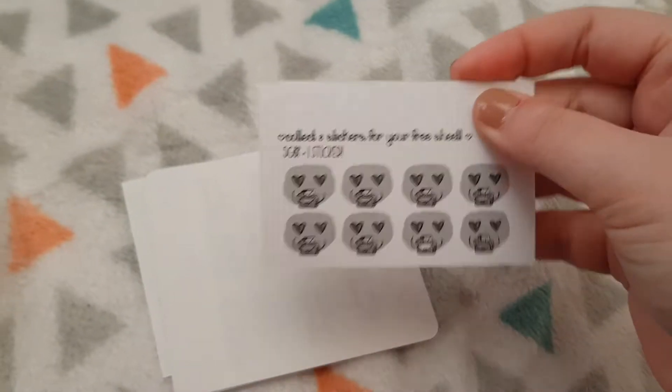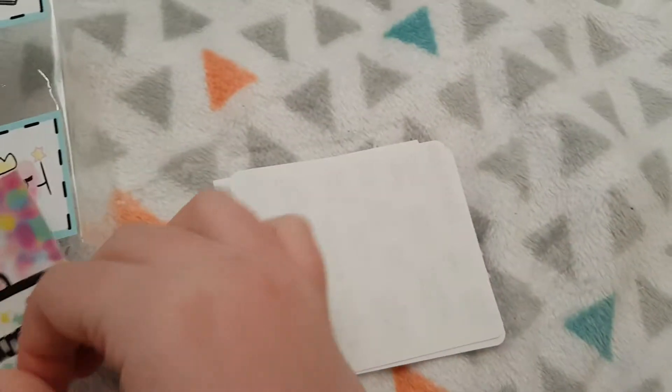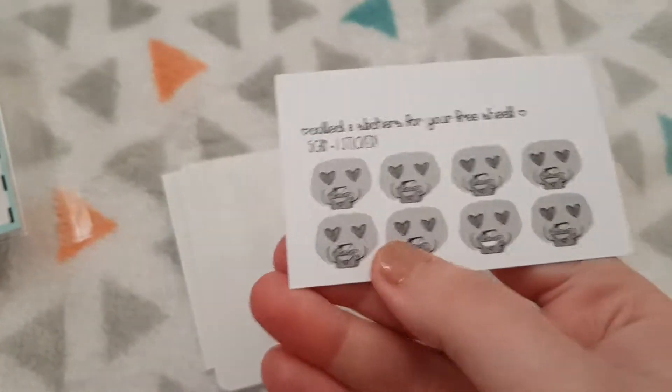We'll start with the card. If you spend over five pounds you get a sticker, and then you get a free sheet if you collect all eight.